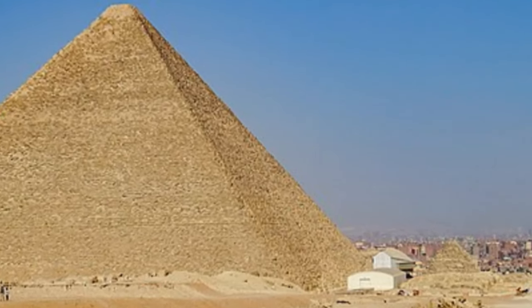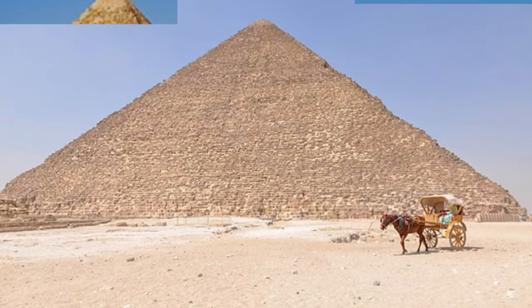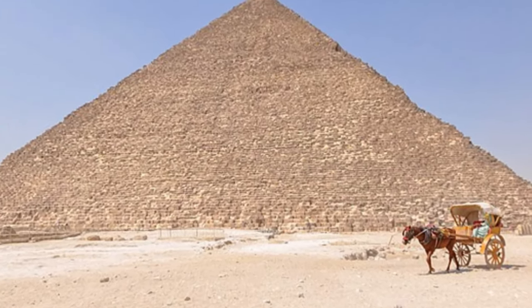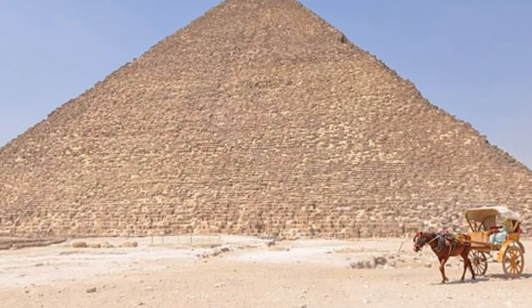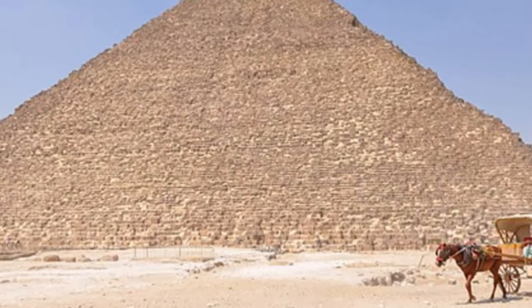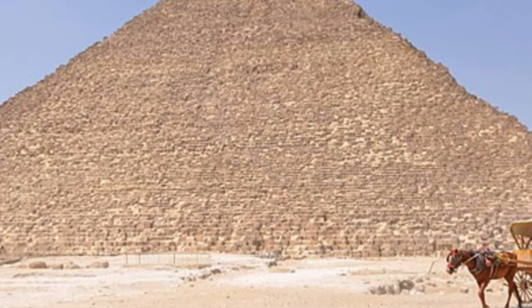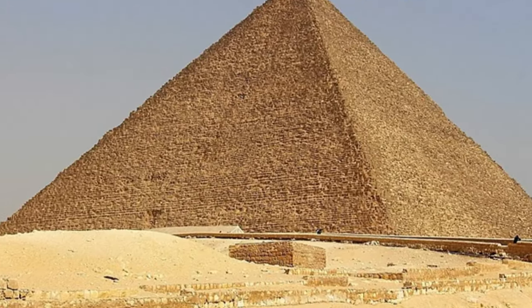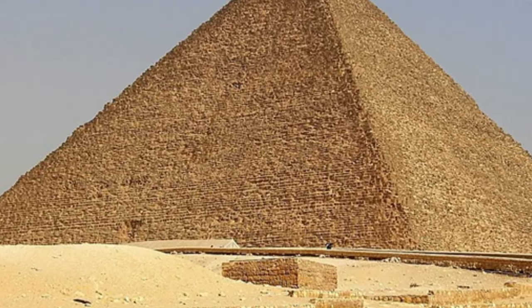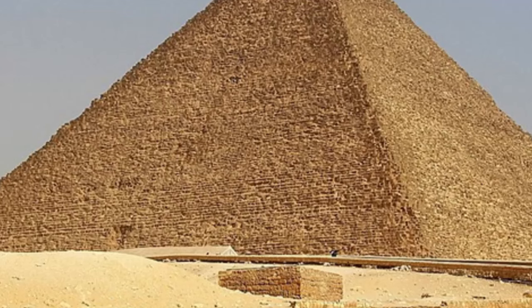Standing at a staggering height of 481 feet — 147 meters — the Great Pyramid was the tallest man-made structure in the world for over 3,800 years. The precision and craftsmanship exhibited in its construction are awe-inspiring. Each stone block, some weighing several tons, was meticulously cut and shaped to fit together seamlessly.